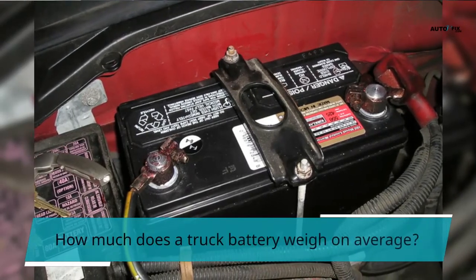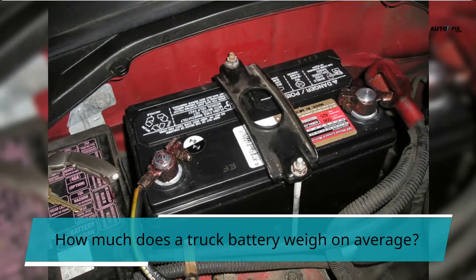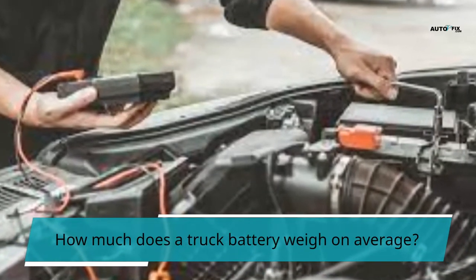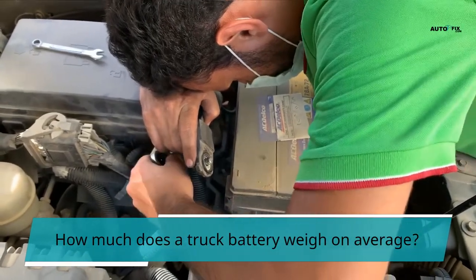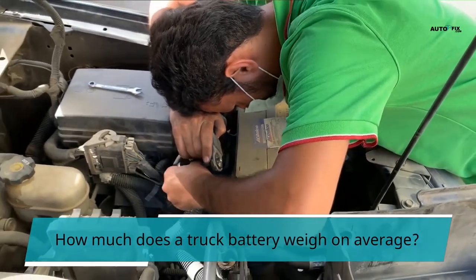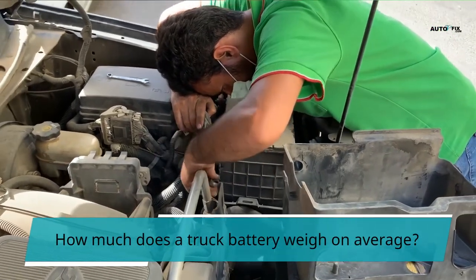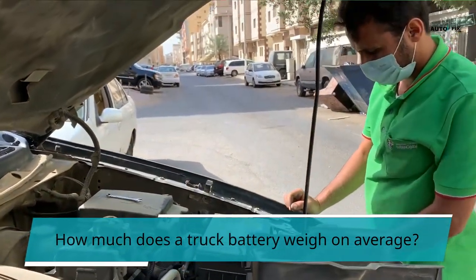How much does a truck battery weigh on average? A truck battery weighs between 40 and 80 pounds on average. Auxiliary power batteries can weigh anywhere from 90 to 180 pounds. Each 100 kilowatt-hour battery in an electric truck weighs roughly 1,300 pounds. Because semi-vehicles have three to six batteries, the total battery weight in a truck is higher. Each battery type serves a different purpose, and the fleet manager or operator selects one based on the semi-truck's operating conditions. Diesel trucks, for example, come in a variety of sizes, and their engines and batteries are no exception.